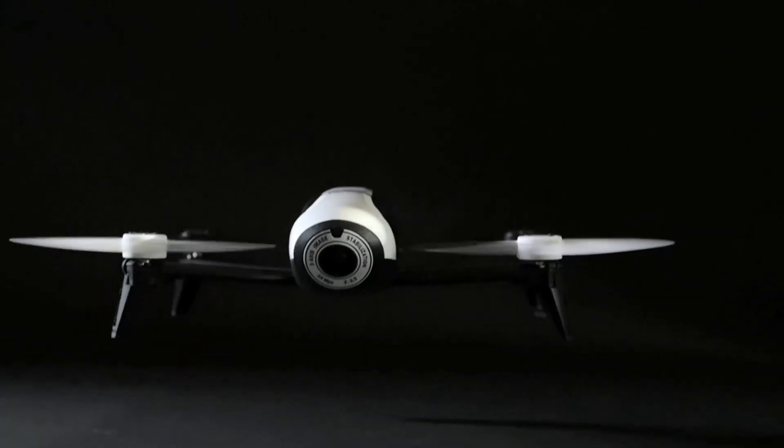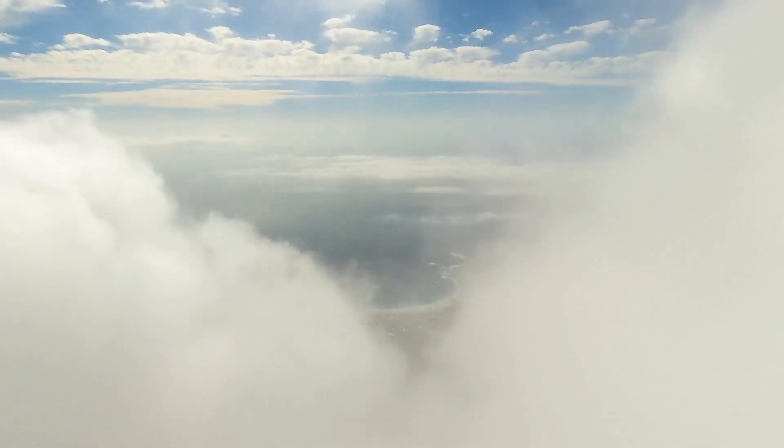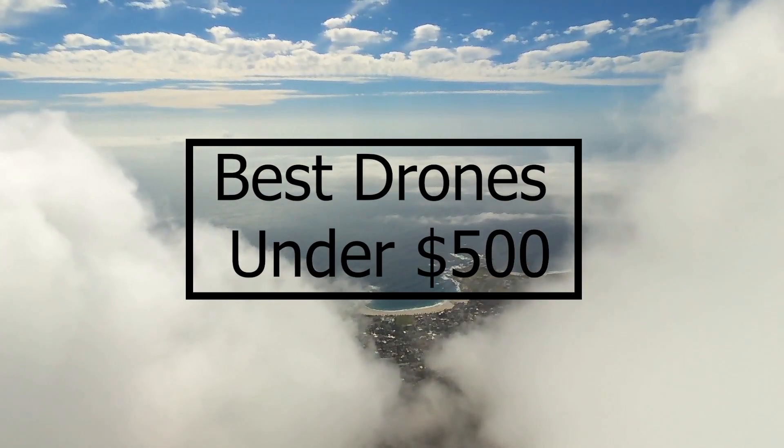Welcome back to another 3D Insider video. Today we are talking about the best drones you could buy under $500 right now.